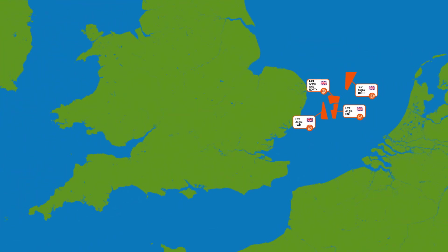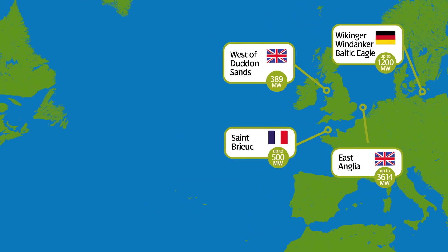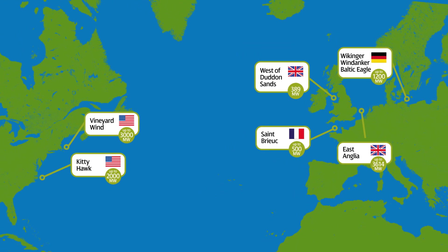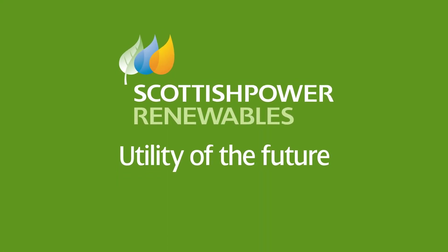Committed to sustainable value creation, Scottish Power Renewables will continue to build on this platform and drive forward renewables through innovation and technology development, which will create more opportunities, jobs and skills for the next generation. We are the utility of the future.